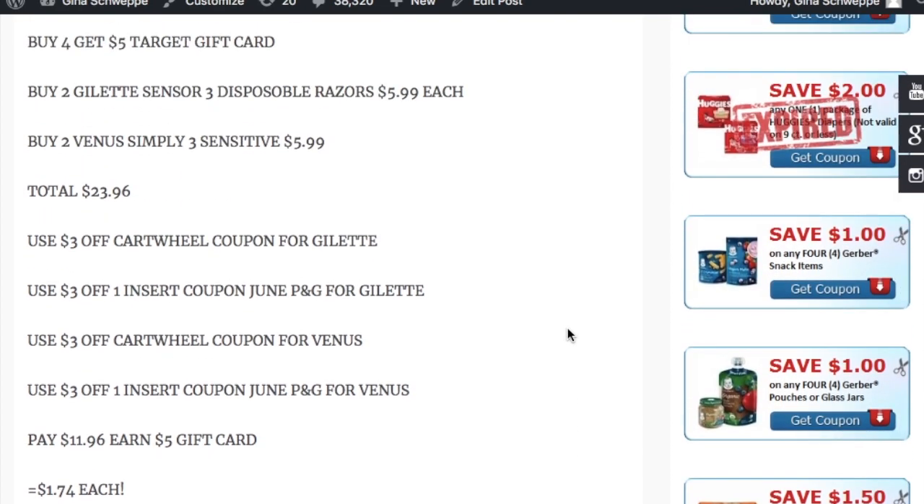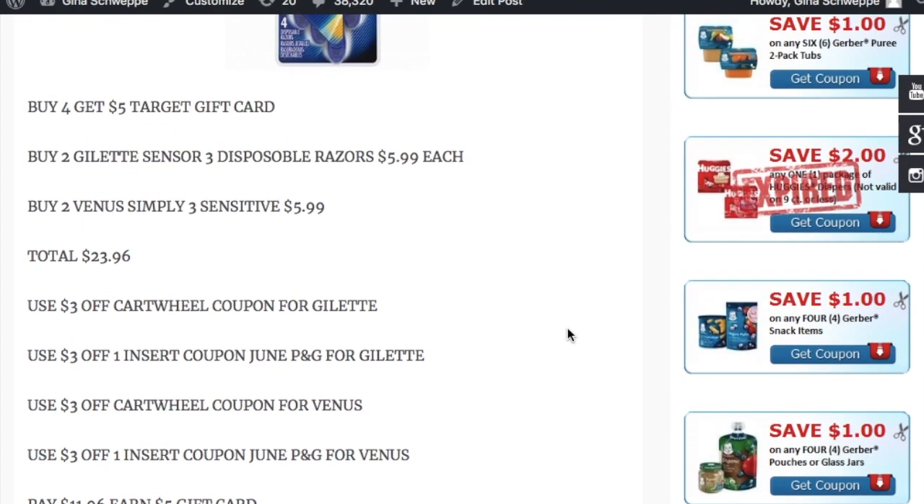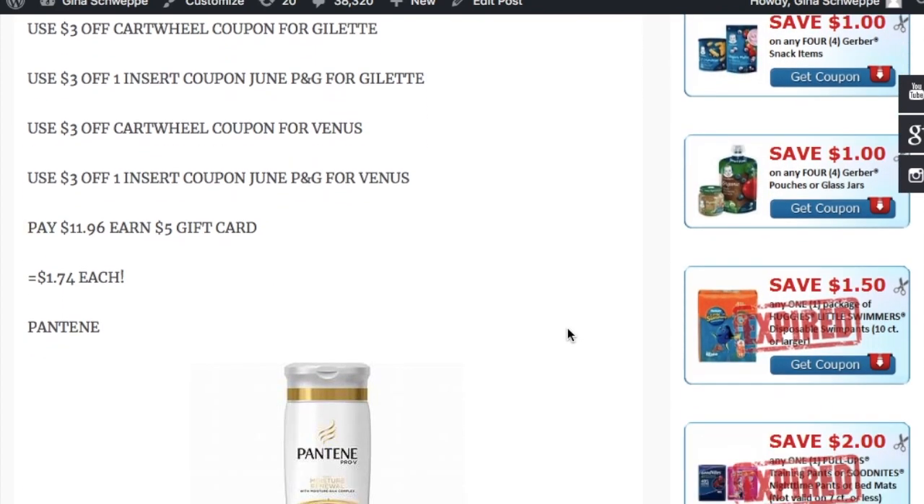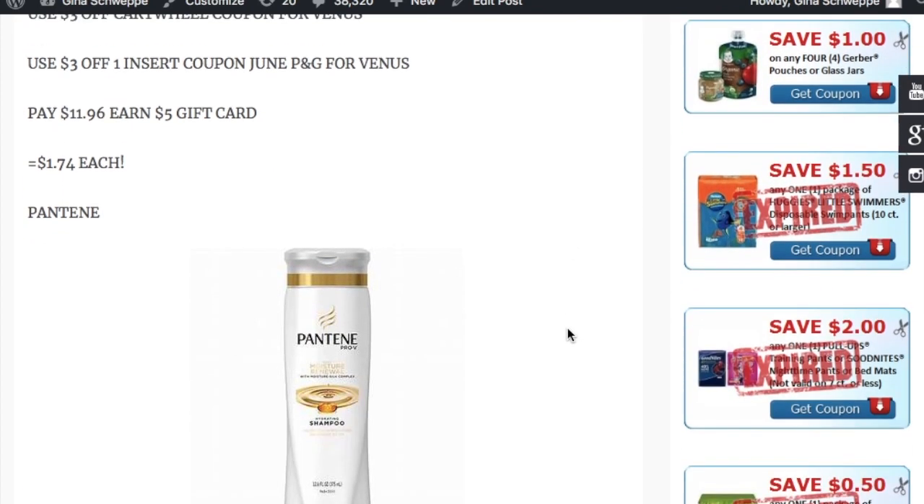You get a four-pack of razors for $1.74. In my opinion, this is a stock-up time.